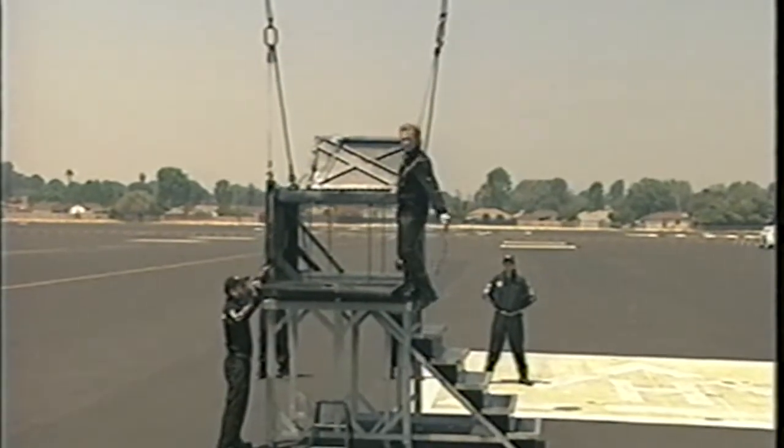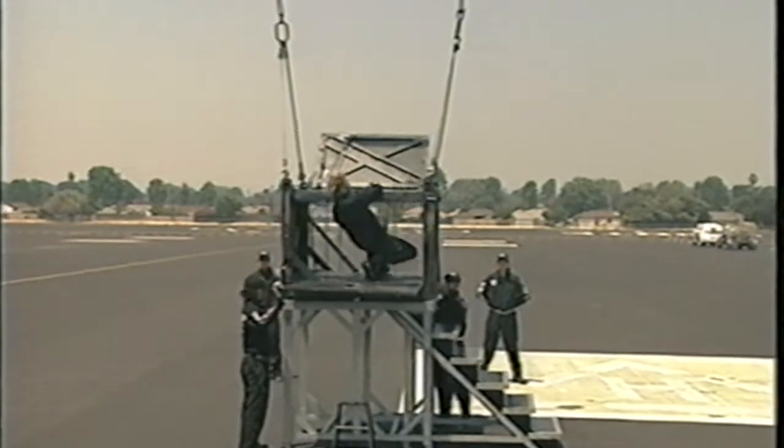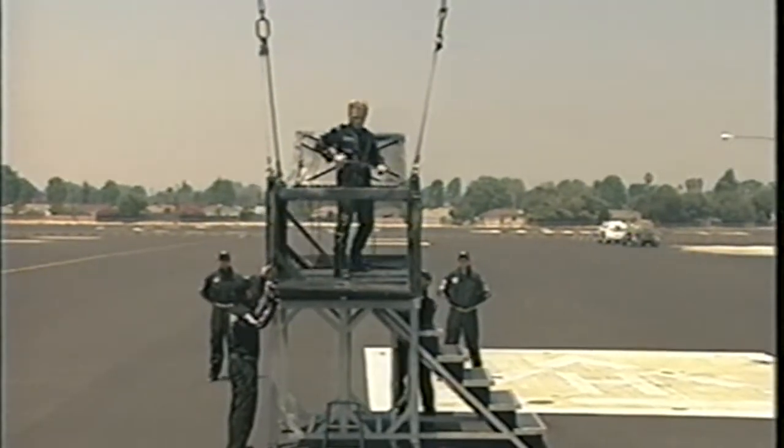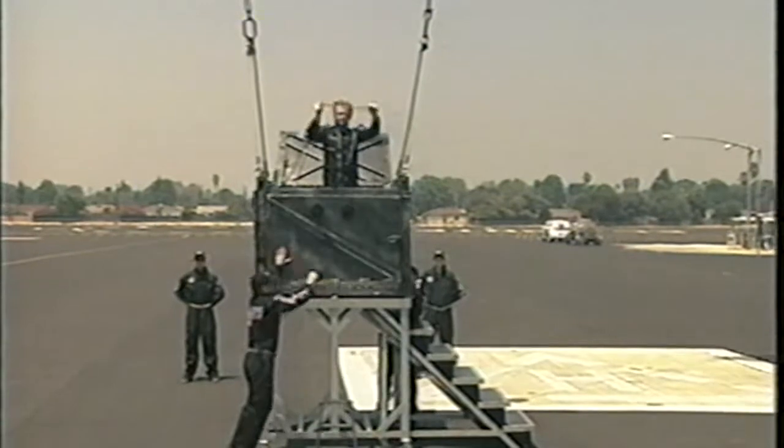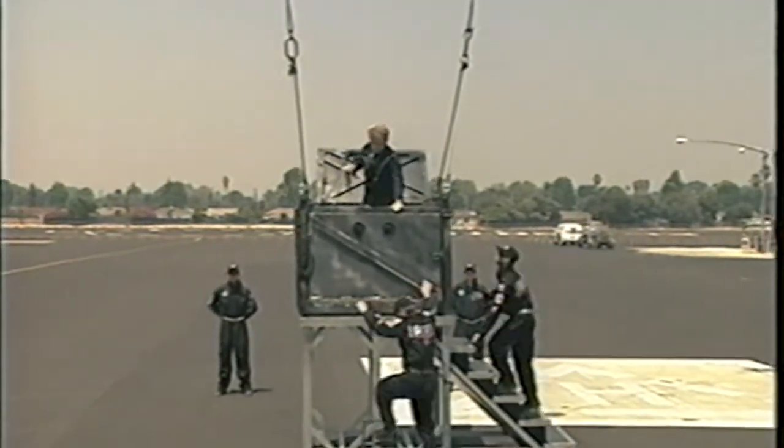What you're about to see is pretty much the perfect example of three things. The first is isolation of interest. In this case, it's about myself in position — or I should say a location on the screen — that you, the home audience, feel completely comfortable with, and that there is no way that I could somehow get out or escape from this enclosure.